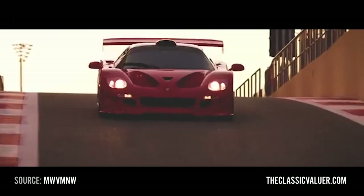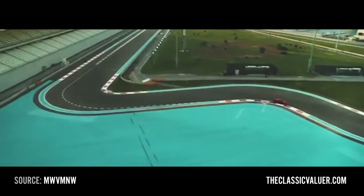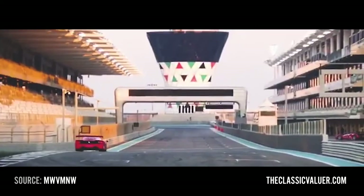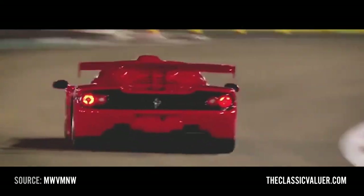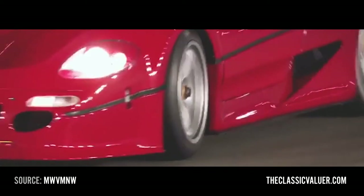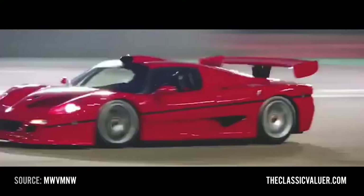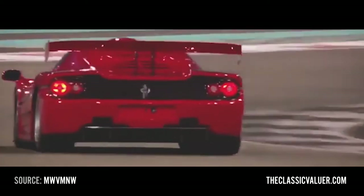The Ferrari F50 GT — almost a unicorn, not quite. It's the racing derivative of the Ferrari F50. Maranello built it intending to compete against the McLaren F1 GTR and the Porsche GT1s of the world, but they ended up cancelling it due to performance concerns. They planned 6, produced 3, and supposedly binned the other 3 chassis. One was sold back in 2000 for 1.43 million dollars, and all three are scattered around the globe — one of which is owned by a Hong Kong-based billionaire real estate developer.